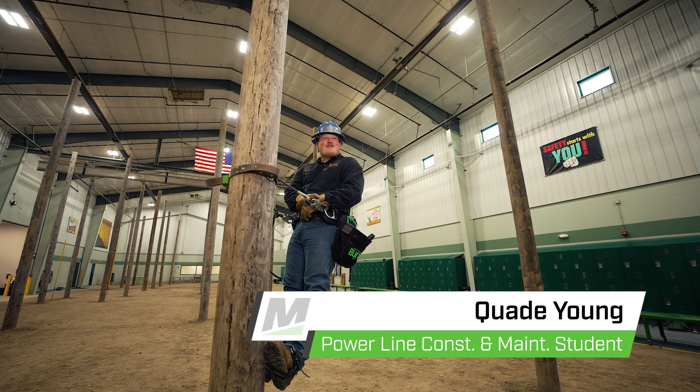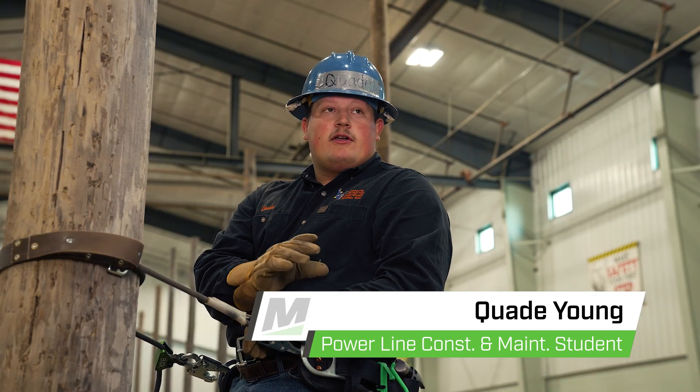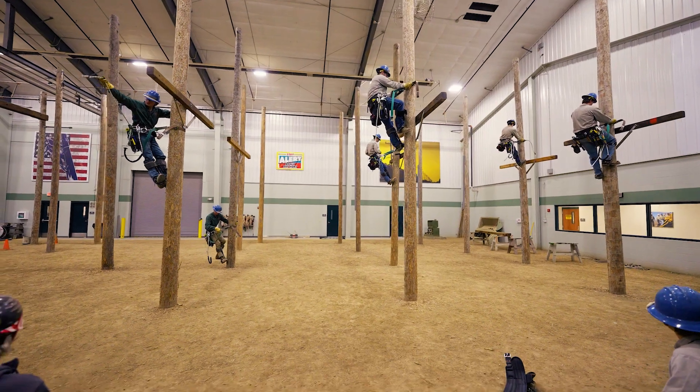I'm Quaid Young. I'm in the Powerline Construction and Maintenance program at Mitchell Tech. I chose Mitchell Tech because it's a one-year program. What we're learning here is fantastic and we can apply it into the workforce.